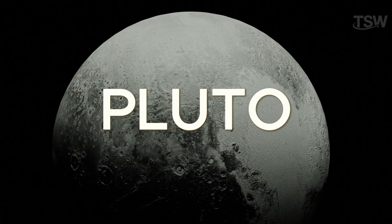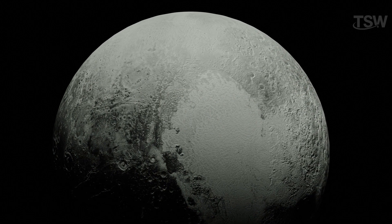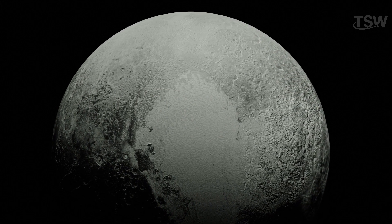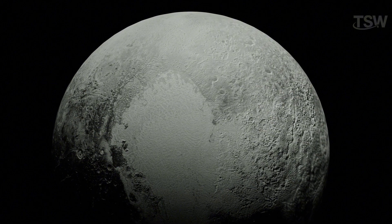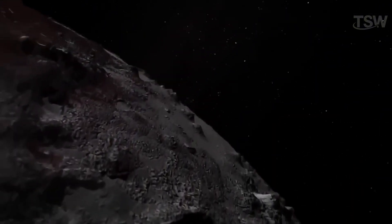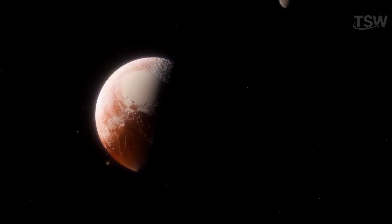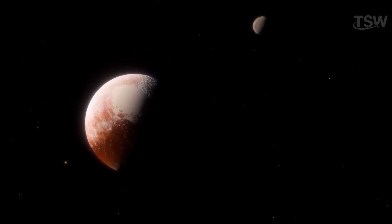As for Pluto, it was long considered the ninth planet, but was reclassified as a dwarf planet in 2006 due to its orbital behavior. The main reason for this reclassification is that Pluto does not clear its orbital neighborhood, meaning it shares this region with bodies of similar size and gravitational influence, such as its moon Charon.